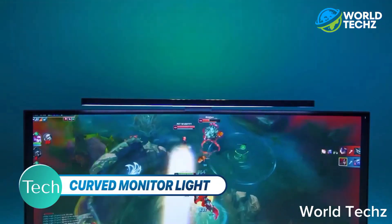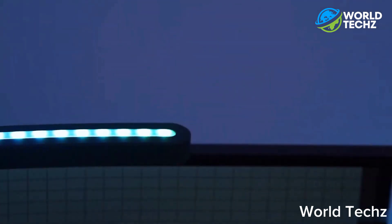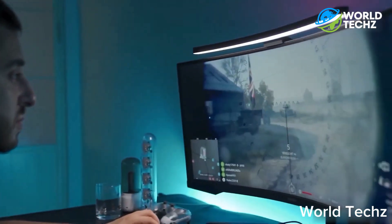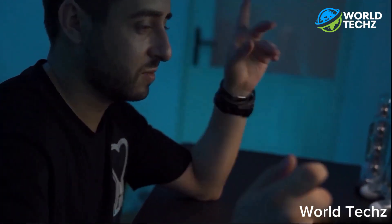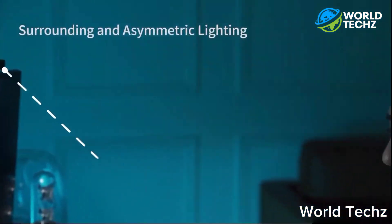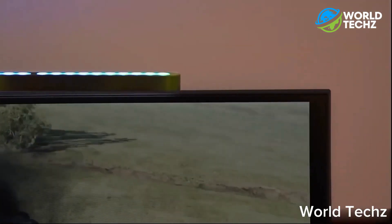The Malifaux Curved Monitor Light Bar is the perfect addition to your gaming or work setup. The wireless light bar has a stepless dimming function, allowing you to adjust the brightness to your liking. The light bar is designed to fit perfectly on the back of your curved monitor, providing a halo of light around the edges of your screen. This creates an immersive experience while gaming and also reduces eye strain while working long hours. The light bar is easy to install with its magnetic attachment and can be controlled by a remote through the Malifaux app on your phone. It's also energy-efficient, with a built-in rechargeable battery that can last up to five hours on a single charge. The sleek and modern design adds a touch of sophistication to your setup. Upgrade your gaming or work experience for only $99 with the Malifaux Curved Monitor Light Bar.